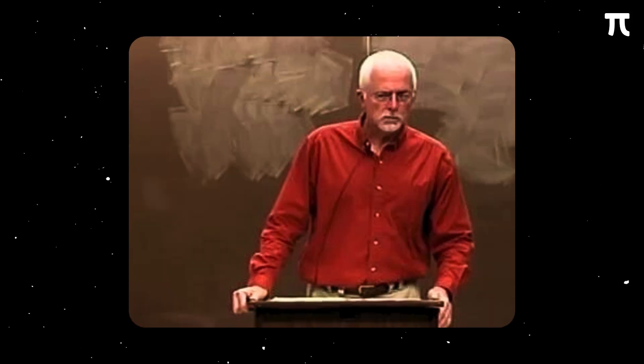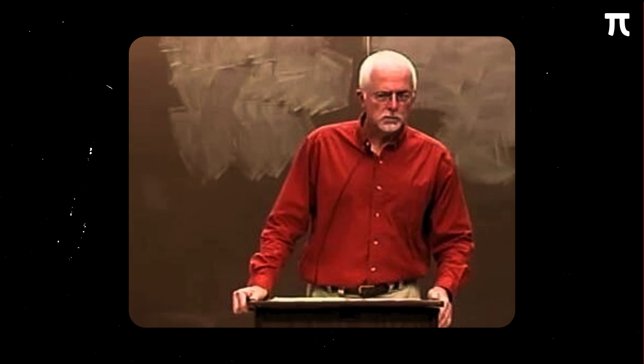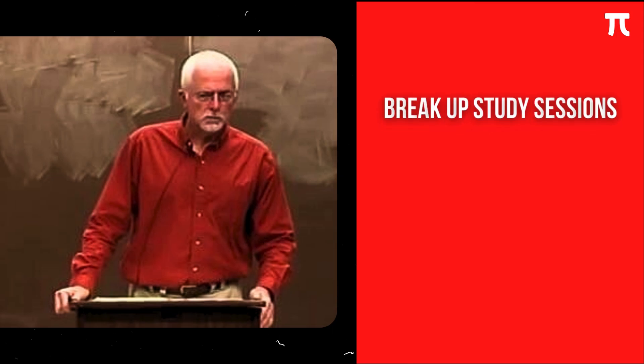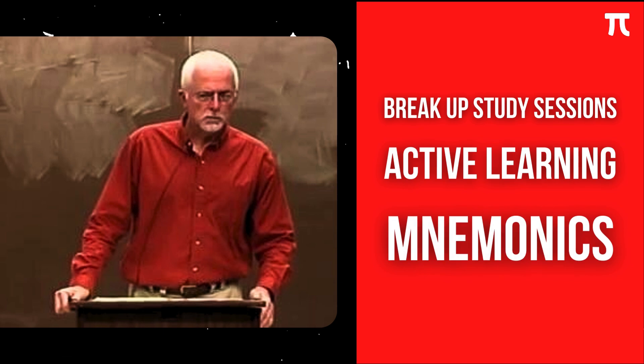Hi there. You have probably seen this video on YouTube titled Study Less, Study Smart by Professor Marty Lobdell. In his video, he shared various tips and tricks you can use in your study such as breaking up your study sessions, active learning, mnemonics, and many more.